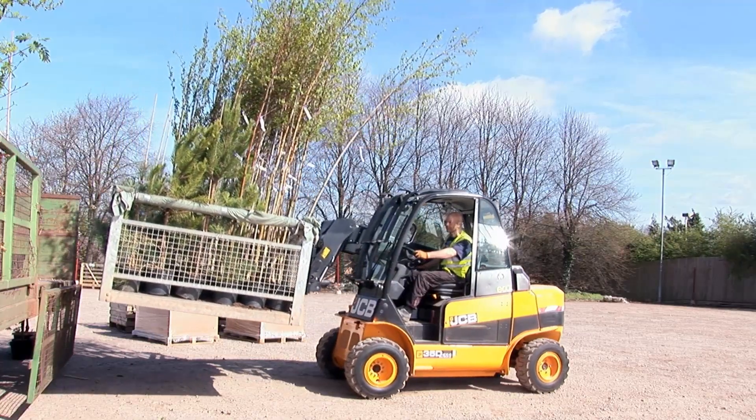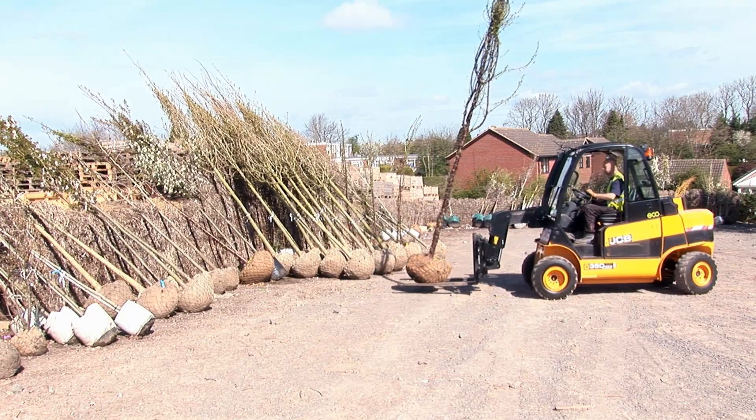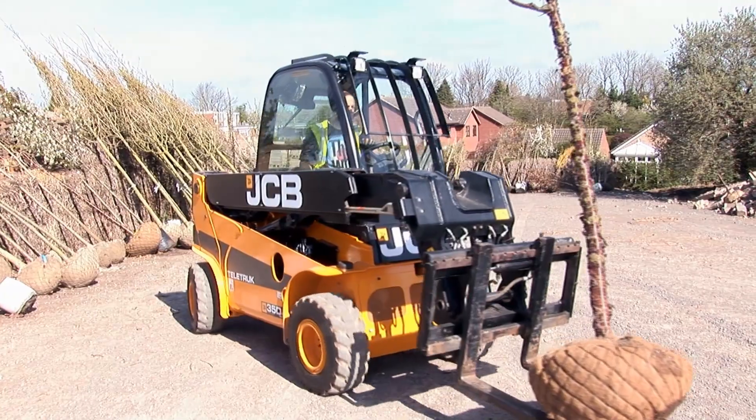The versatility of being able to use this to unload particularly our awkward loads, such as large root ball trees, safely and without damage to our stock.